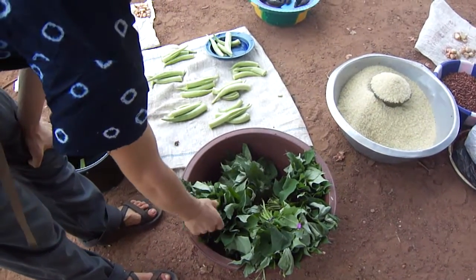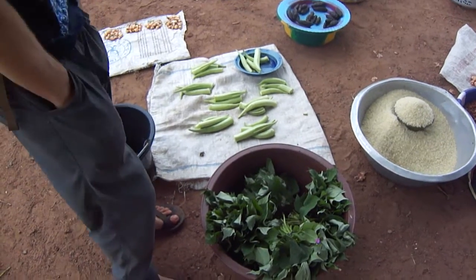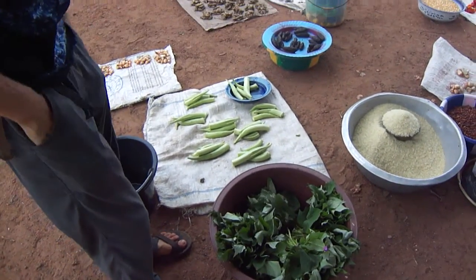These are potato leaves, so they do a leaf sauce, which is just chopped up potato leaves, sort of cooked like spinach. This is okra.